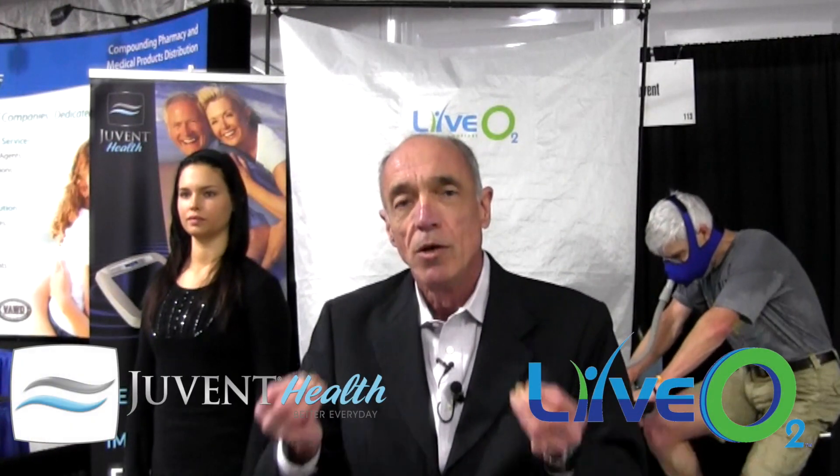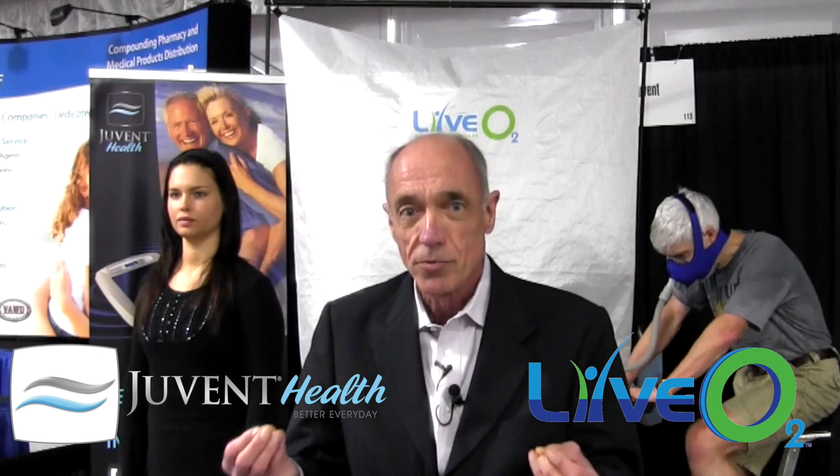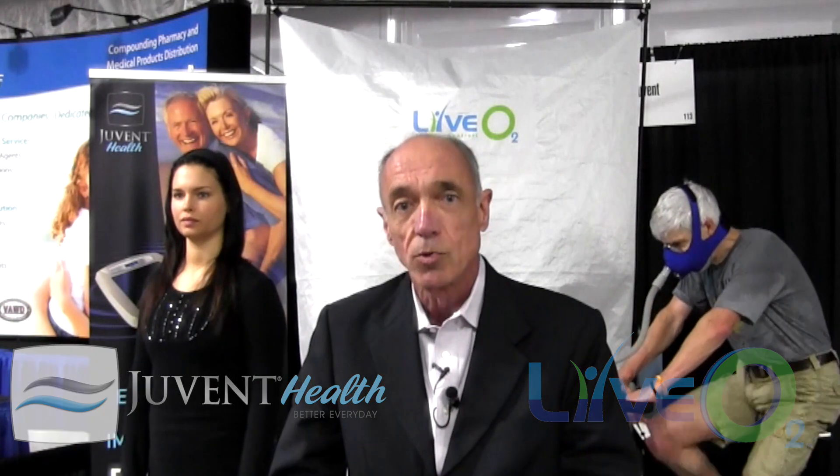What you do after that — in terms of nutrition, IV therapy, chelation, saunas, colonics, whatever you like — is icing on the cake. The hardest part has been and will always be getting the toxins removed from the cells. The LIVO2 and Juvent combo will do this. You can do one without the other, but you won't be happy with the results. I encourage you to explore more about these two fascinating products that you will find unparalleled in their ability to help you cleanse your patients.